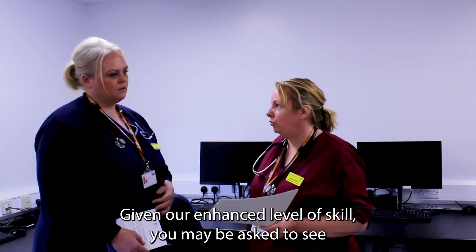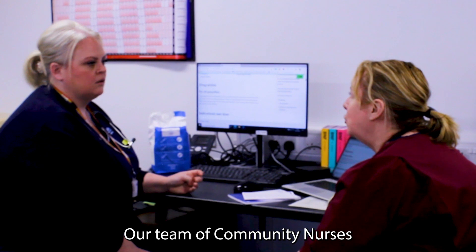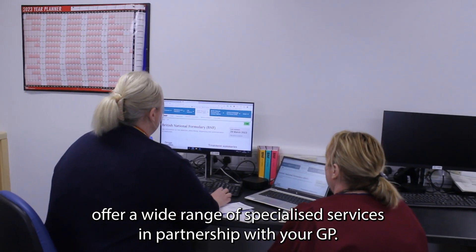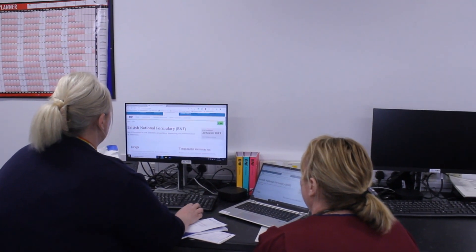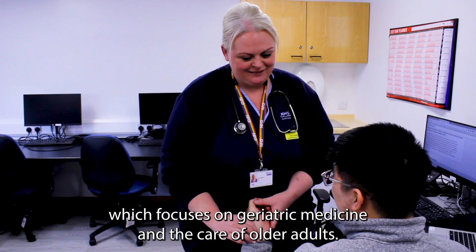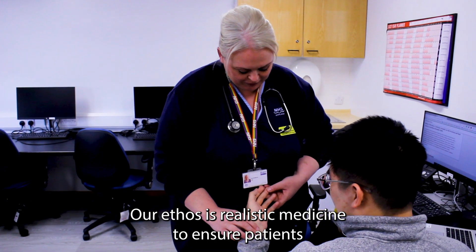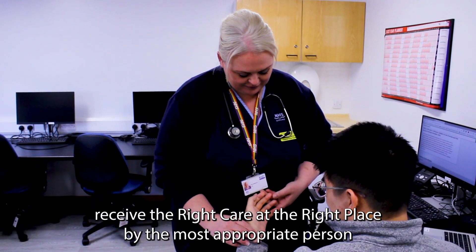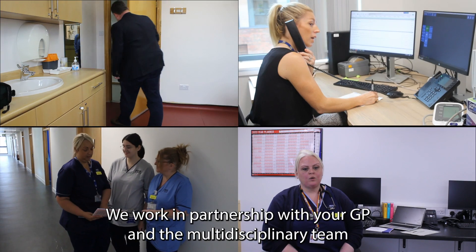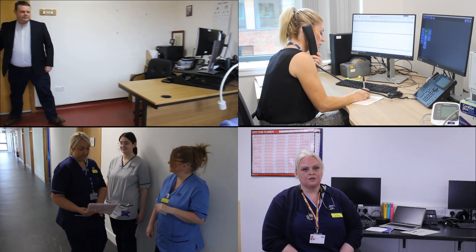Given our enhanced level of skill, you may be asked to see an Advanced Nurse Practitioner as an alternative to your GP. Our team of community nurses offer a wide range of specialised services in partnership with your GP. These include acute home visits as well as specialised services for learning disabilities and frailty, which focuses on geriatric medicine and the care of older adults. Our ethos is realistic medicine to ensure patients receive the right care in the right place by the most appropriate person. We work in partnership with your GP and the multidisciplinary team to ensure patients receive the highest standards of care.